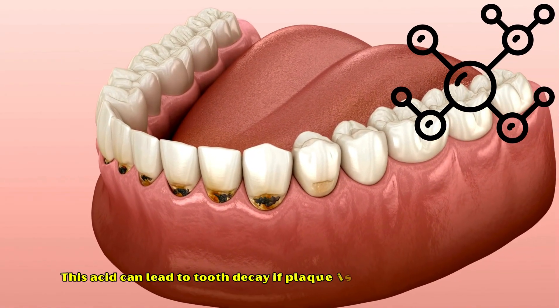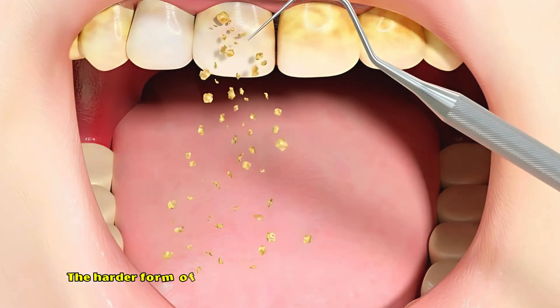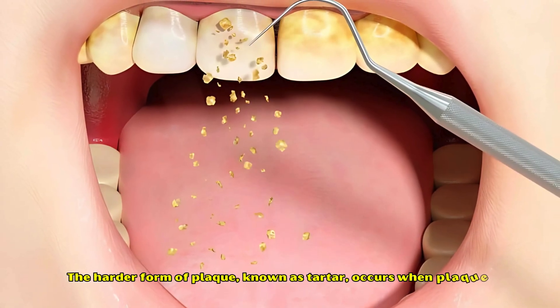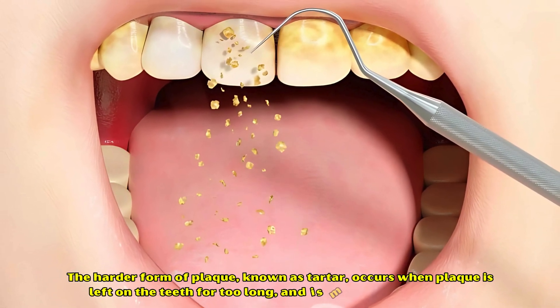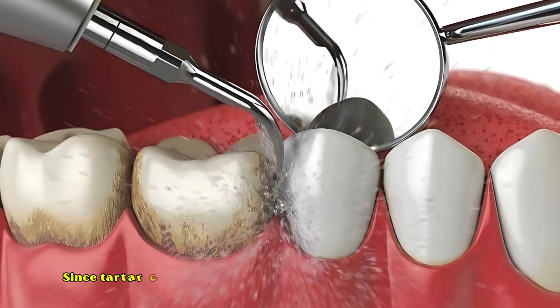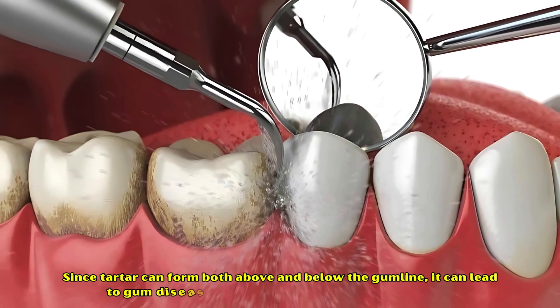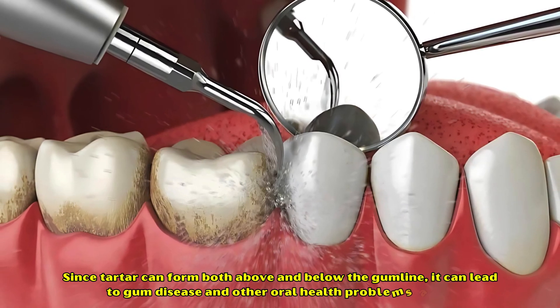This acid can lead to tooth decay if plaque is not removed effectively. The harder form of plaque, known as tartar, occurs when plaque is left on the teeth for too long and is much harder to remove. Since tartar can form both above and below the gum line, it can lead to gum disease and other oral health problems as well.